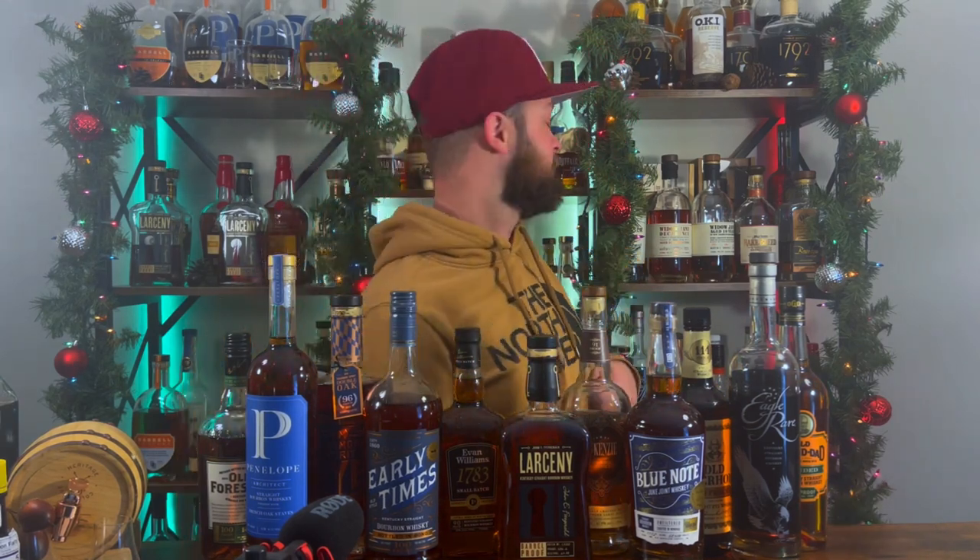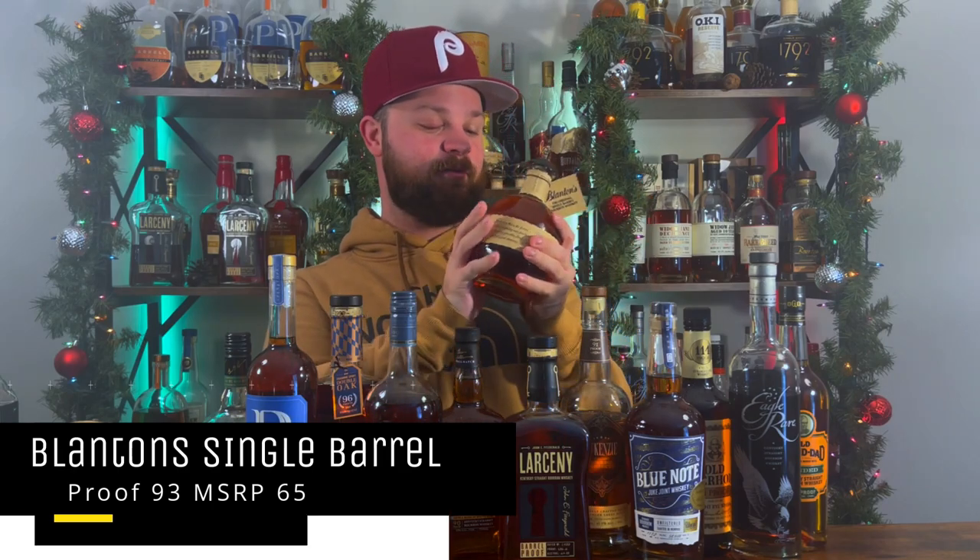The next birthday bottle: my buddies Dan and Patrick got me a bottle of Blanton's. Thank you guys so much — I absolutely love you. This is the 'S' horsie, which is one I didn't have yet. I always recommend Blanton's, but thank you Dan and Patrick — I appreciate it like you wouldn't believe.